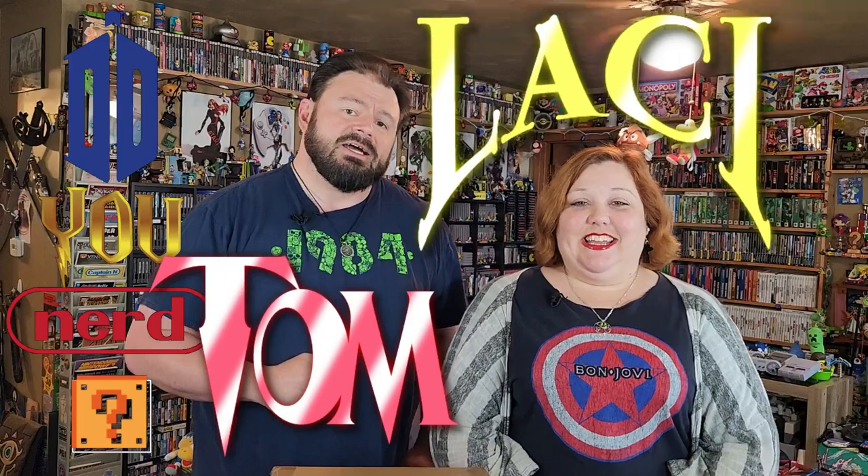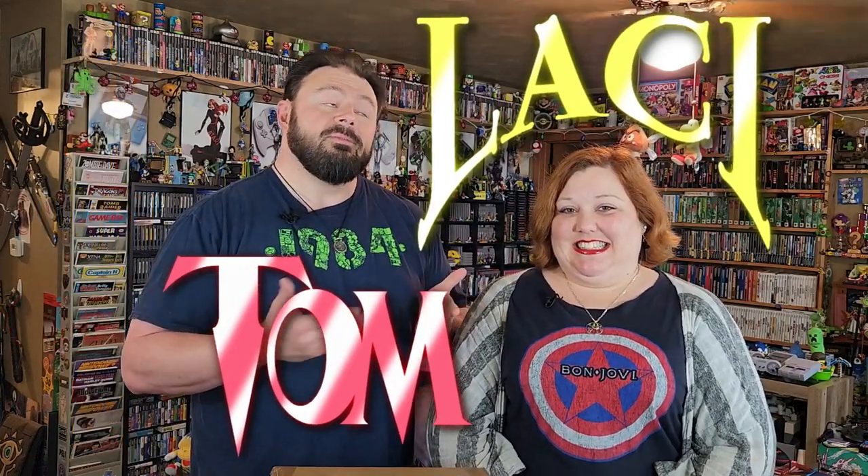Welcome back, nerdlings. This is Do You Nerd, the variety channel, where myself, Tom, and Lady Lassie share with you all of the things that we nerd out about. And this time around, obviously, it's something to do with video games because we are in the game room.